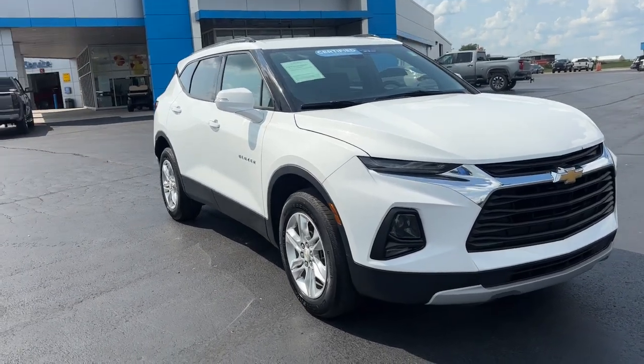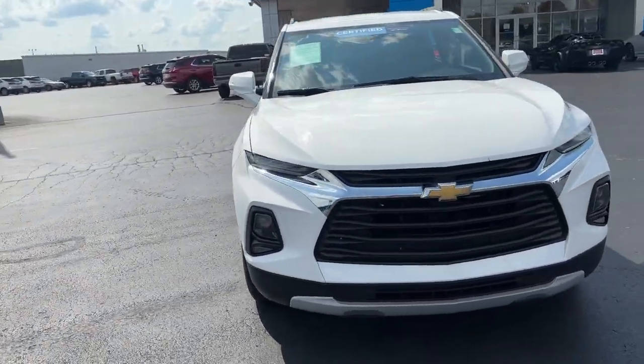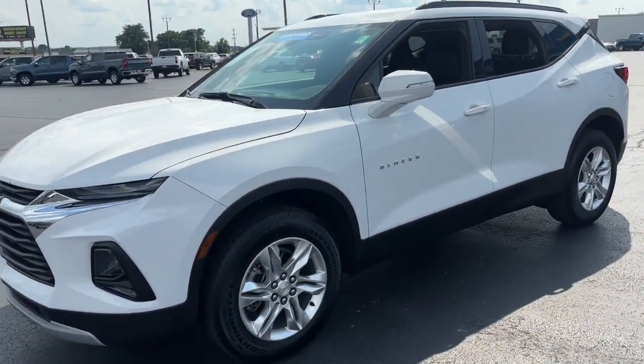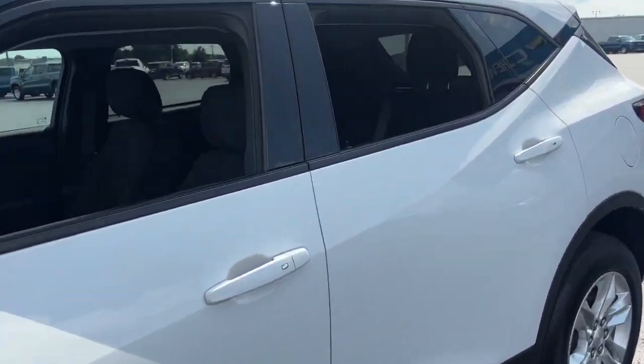This could be the car for you. The 2021 Chevrolet Blazer. This vehicle is an outstanding buy with fewer than 30,000 miles on the odometer.